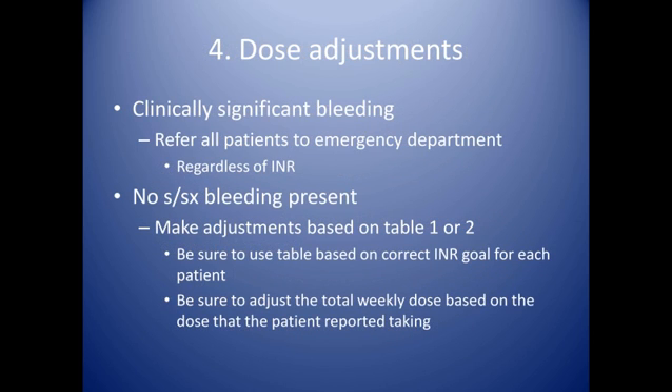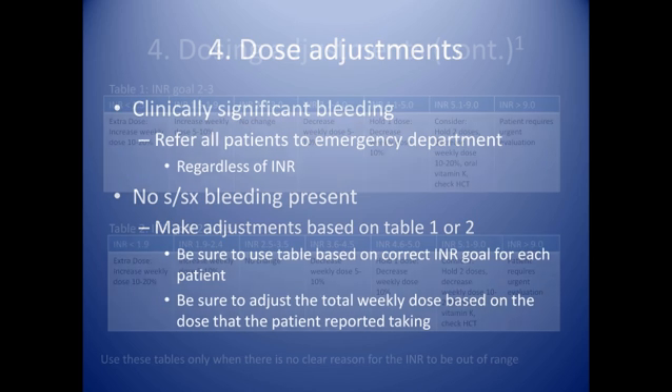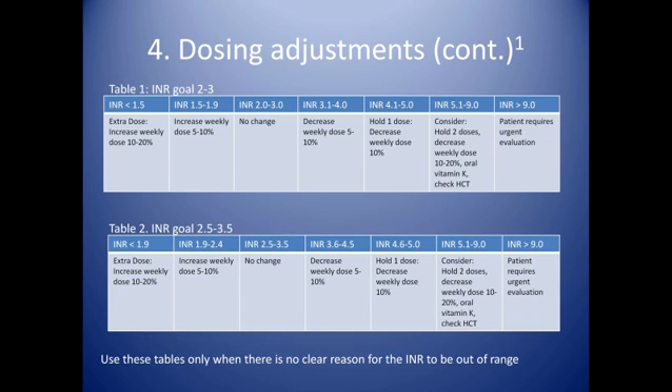Let's say you've gone through a very thorough history and nothing comes up. How do you approach dosing adjustments when the INR is not therapeutic? It happens relatively frequently where a patient has no clear reason for why their INR is out of range. The tables included in this PowerPoint presentation are best used in that case. If something is clear as to why their INR has changed, then it's more an issue of determining whether this is a temporary or a permanent change. If it's temporary and may have already passed, you may not need to make any modifications to their warfarin at all.